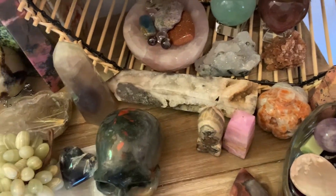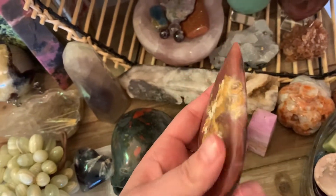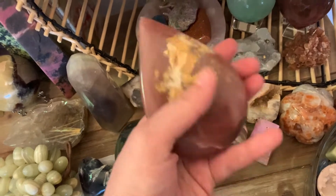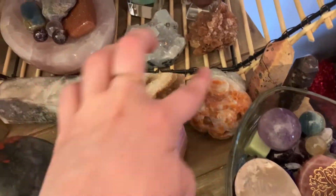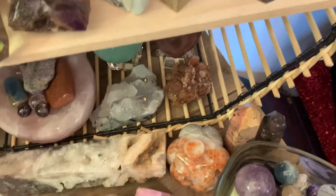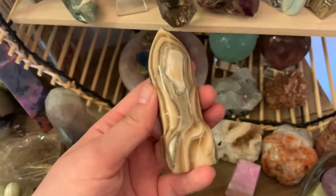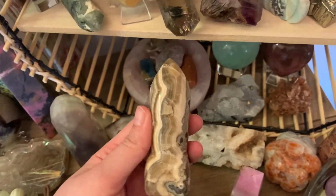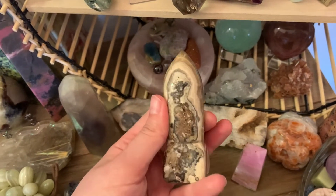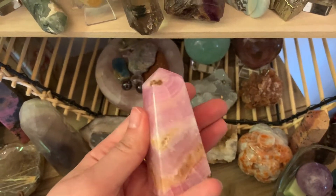I also have a strawberry onyx teardrop. Gorgeous. I have a sandstone pumpkin. I have a couple pieces I don't know the name of. I have a bumblebee calcite rocket — I love the patterning on this piece. Gorgeous.